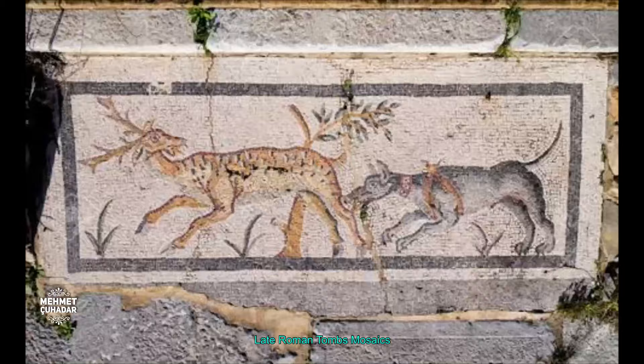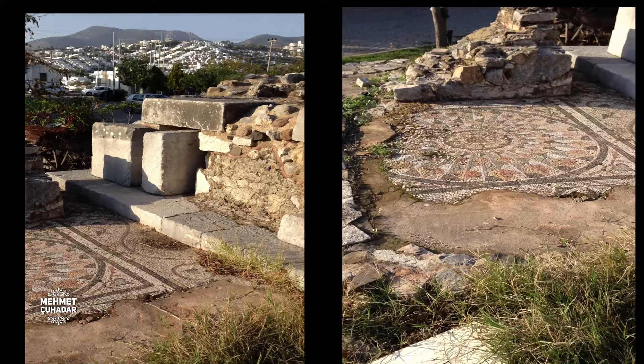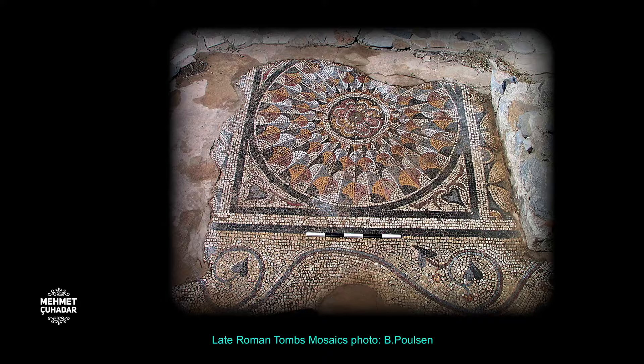The tombs have been exposed to robberies since ancient times and partly destroyed during these illegal digs. These mosaics excavated by Charles Newton in the 19th century depicted vine leaves, birds eating grapes, objects of the Dionysus cult, and panels with geometric motifs.